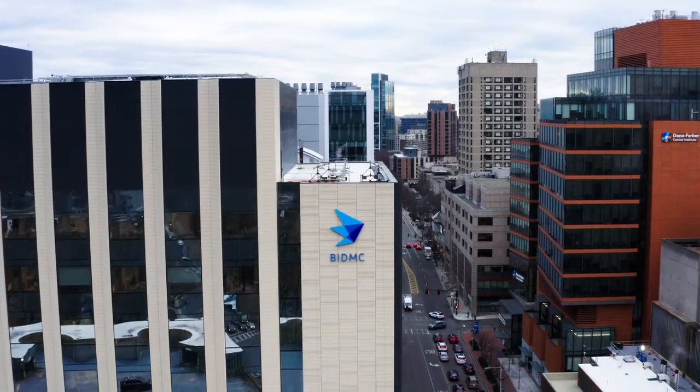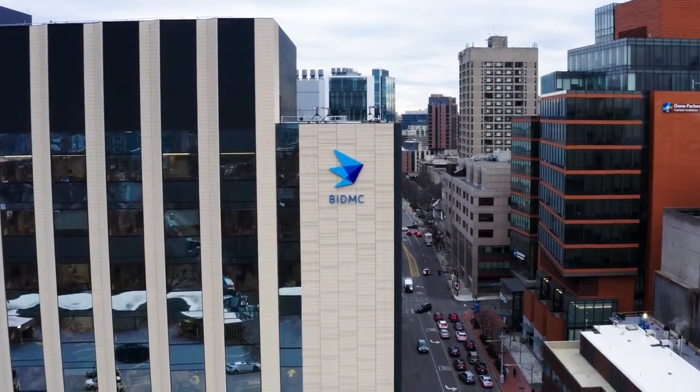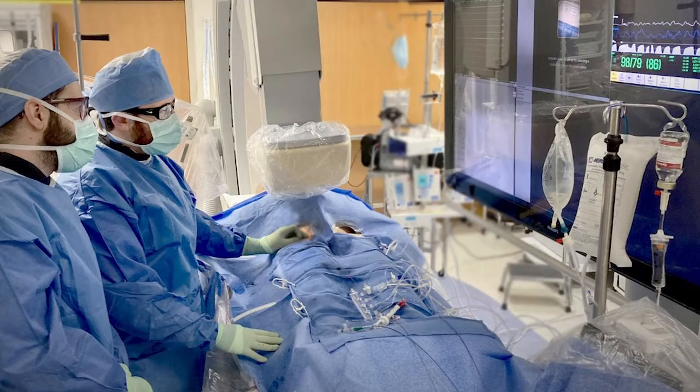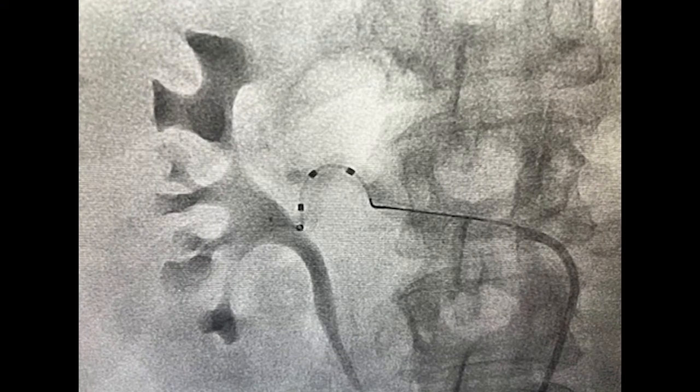The Beth Israel Deaconess Medical Center was one of the first centers to offer this technology to our patients. We have a long track record in investing in novel solutions to help our patients achieve their treatment goals.